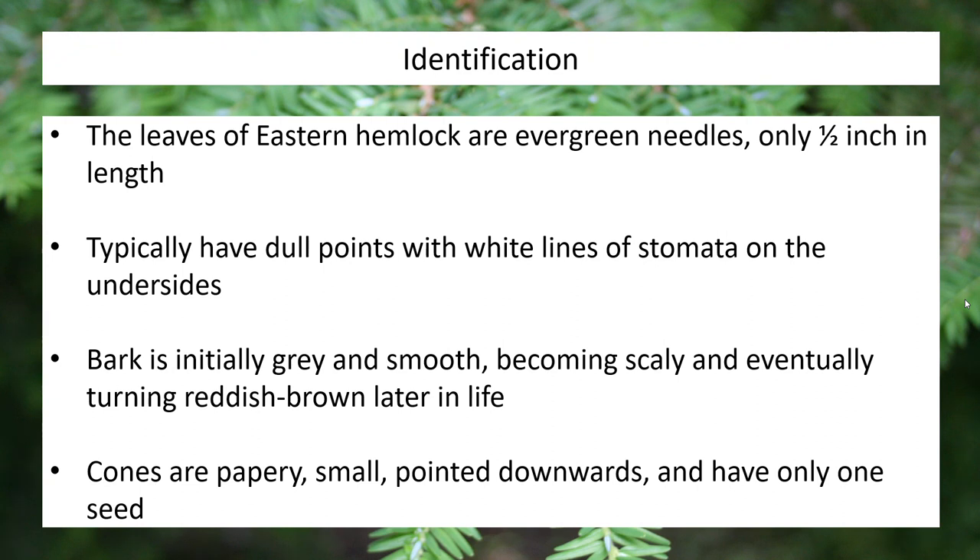Individual needles on hemlocks will have a pretty simplistic attachment point compared to needles on another pine tree. What you can look for are dull, round-edged needles that have a white line on the bottom of them. That white line represents the stomata of that needle — the openings the leaf uses to perform respiration, gas exchange, and moisture regulation. The bark on eastern hemlock initially starts out gray and smooth and will become scaly, turning a reddish brown as its life goes on. The cones are papery, fairly small, and only contain a single seed.